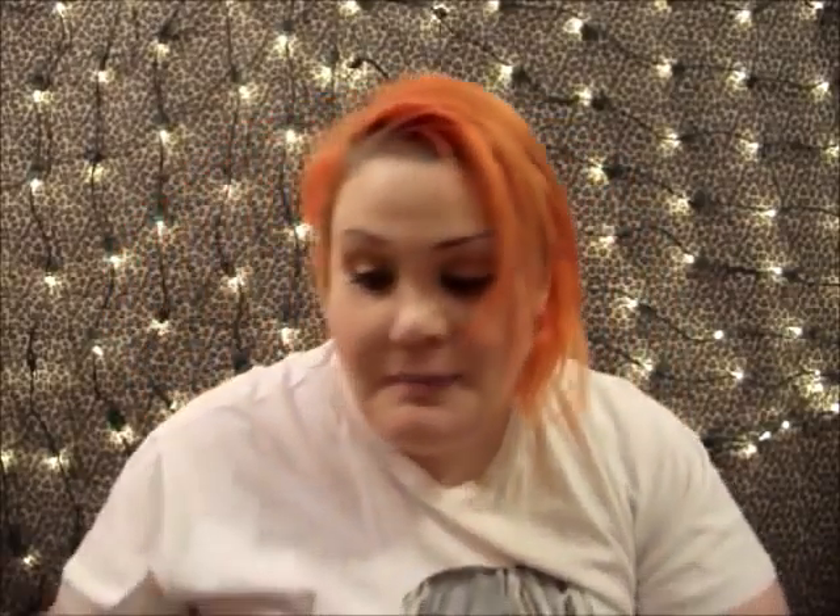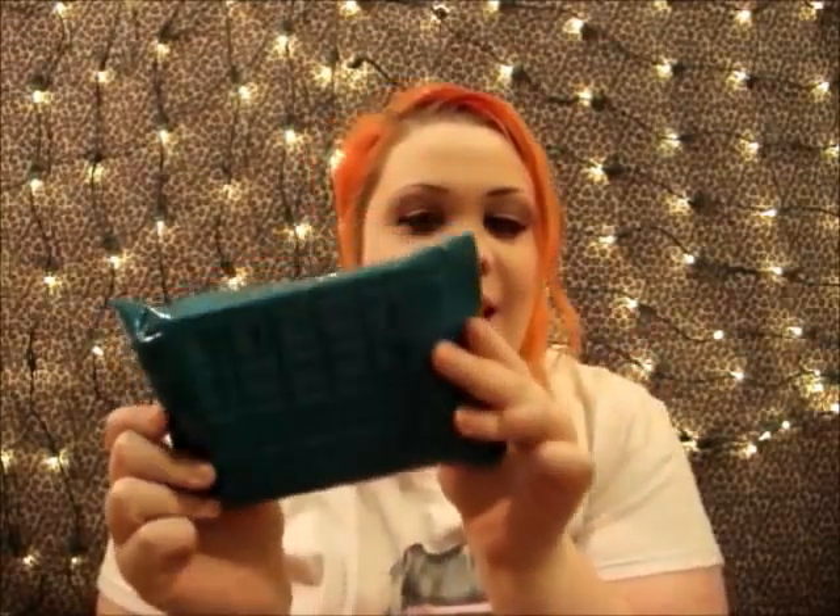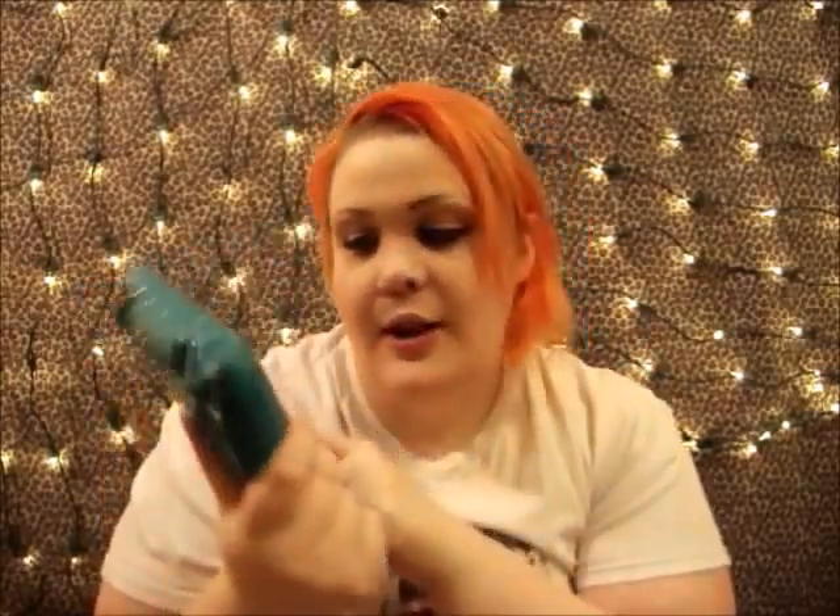And then she even put in a little cute makeup bag. It's so pretty! And one of my favorite colors, of course. It's from Ipsy. I thought it said tipsy on it — I was like, yeah!